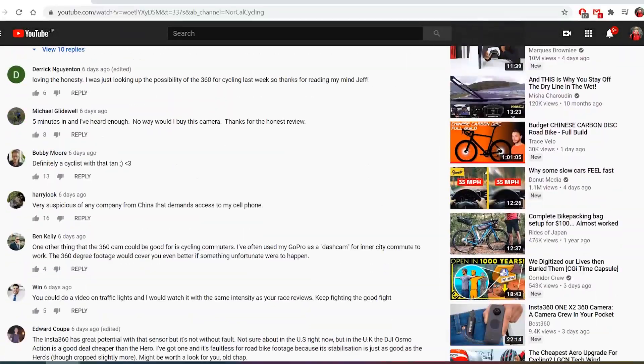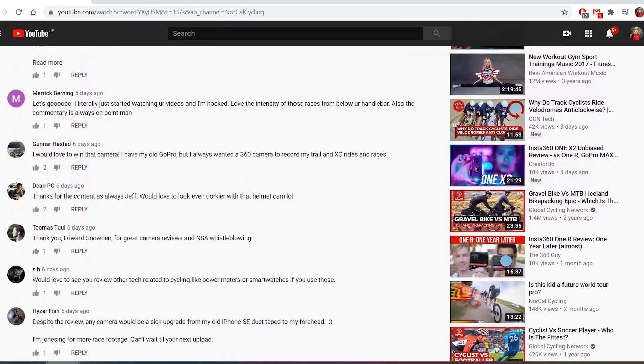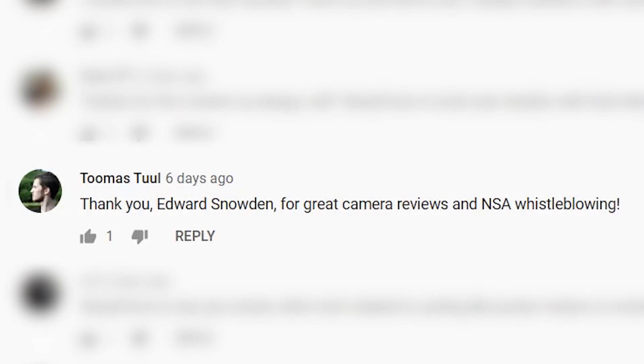I looked through the comments under his video to see if anyone else had pointed this out, but couldn't find anything on the first few pages — well, apart from this one funny comment.